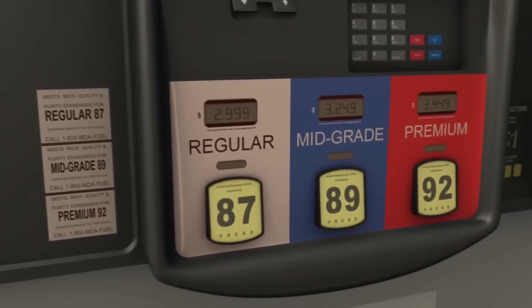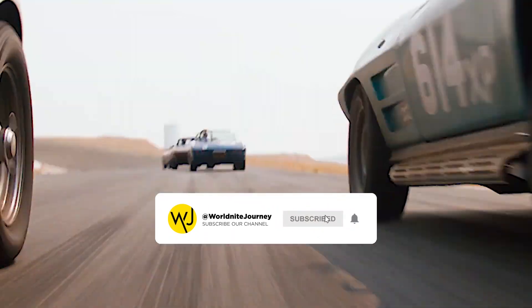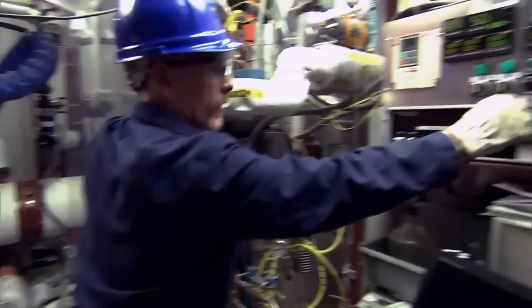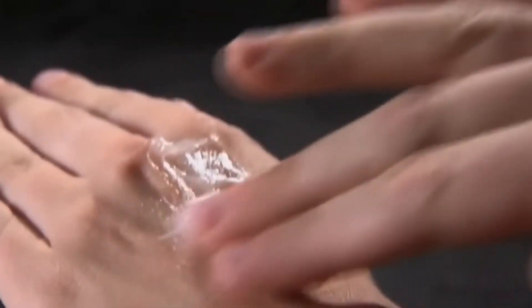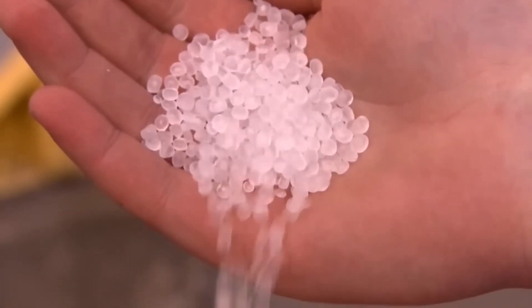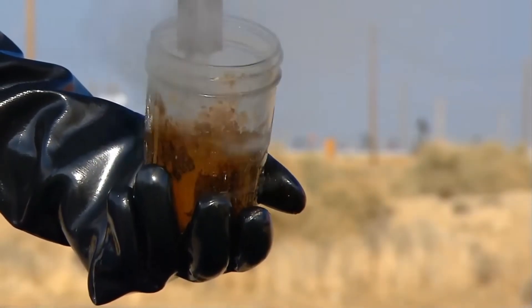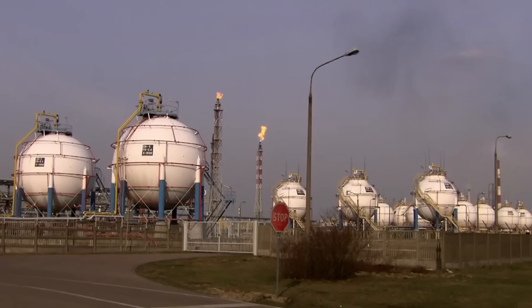Civilization couldn't survive without it. This black, viscous substance is everywhere. It powers our cars, makes our planes fly, and provides energy to our factories. It lubricates our machines, our weapons, even our skin. It paves our roads and is the chemical foundation of plastic, rubber, and synthetic fibers. Thanks to its high energy density, a small amount of oil can generate large amounts of energy.